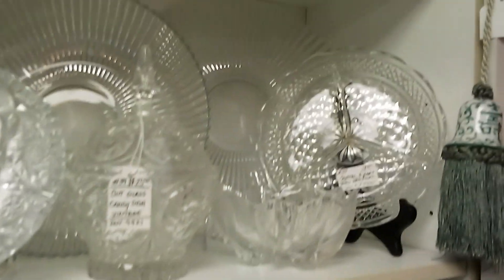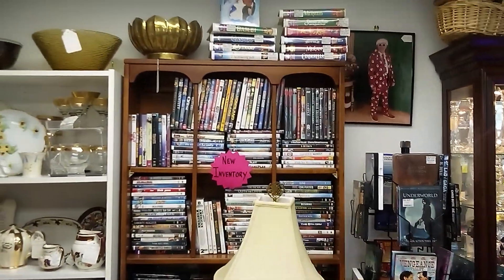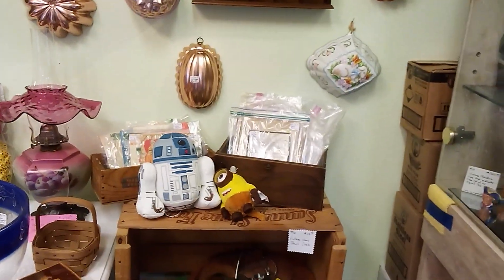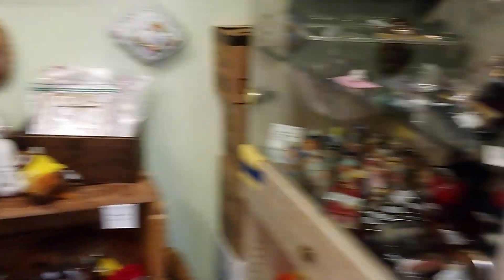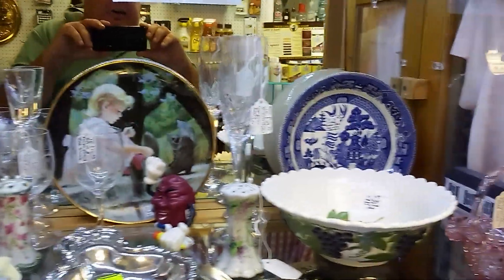And here are some fish and more ashtrays. And here are some video DVDs. Sounds like either Madonna or Cyndi Lauper. And here are the old Raggedy Ann and Andy dolls. And there is R2-D2 and a character from the Minions. And here are some salt shakers, pepper shakers, glasses, dishes, and all kinds of neat collectibles.